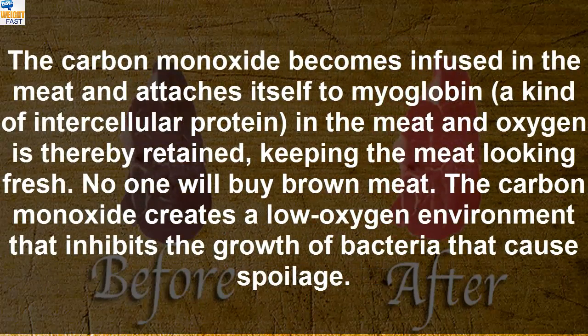The carbon monoxide becomes infused in the meat and attaches itself to myoglobin, a kind of intercellular protein, and oxygen is thereby retained, keeping the meat looking fresh. No one will buy brown meat. The carbon monoxide creates a low oxygen environment that inhibits the growth of bacteria that cause spoilage.